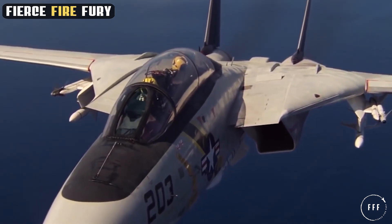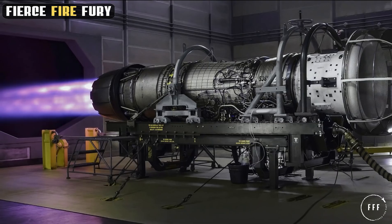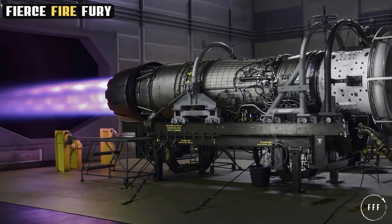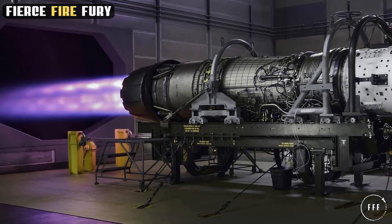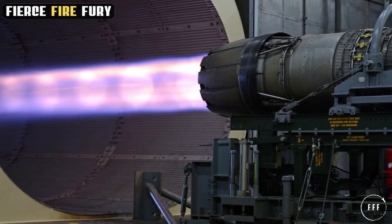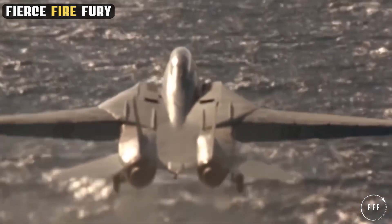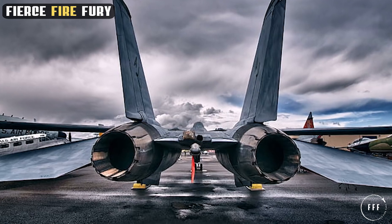At the heart of the F-14 Tomcat's remarkable capabilities are its engines, the pillars of its power and performance. Initially equipped with two Pratt & Whitney turbofans, the Tomcat later saw upgrades to the more powerful General Electric F-110 engines. This transition marked a significant boost in its performance, enhancing thrust and reliability, crucial for demanding combat situations.